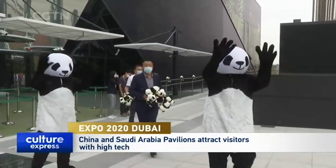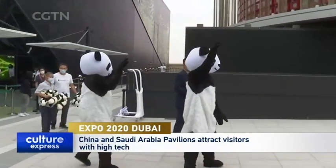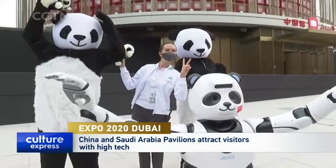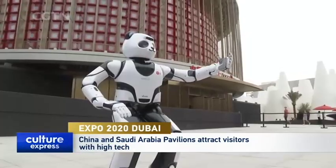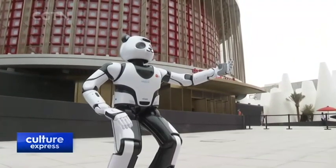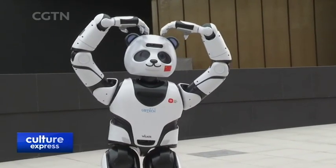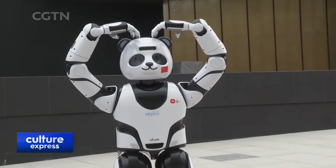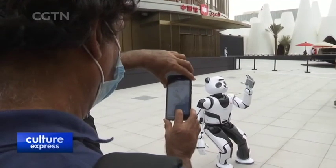This week is Giant Panda Week, showcasing the best of China's technological advances and its rich traditions. Yo-Yo, the robotic panda, can dance and pose with you for photos in front of the China pavilion. If you're lucky, you'll receive one of the 2,020 stuffed toy pandas being given away as gifts to visitors at Expo 2020 Dubai.